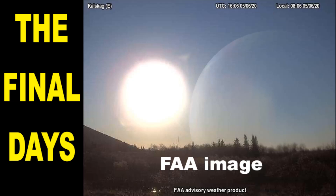Most of these images were obtained yesterday from the Alaskan FAA weather cameras. The reason these images are being shown is so that the viewers can know that we are living in the very last days, according to the Holy Bible, and how to stay safe in these last days.